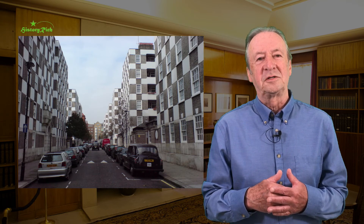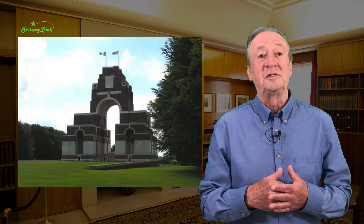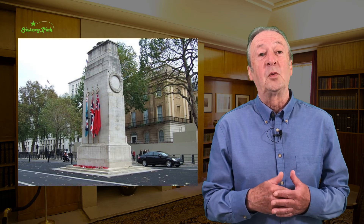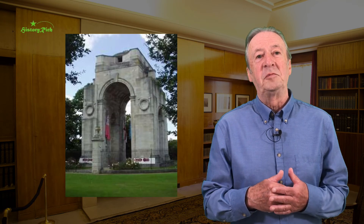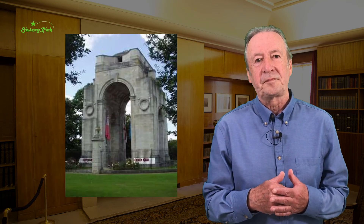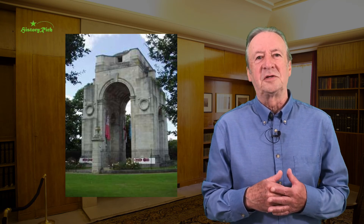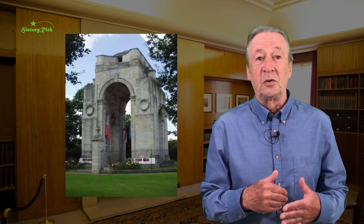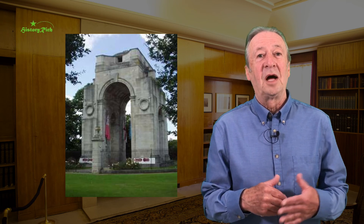Lutyens was one of three architects appointed by the Imperial War Graves Commission. Among the memorials he designed: the mighty and evocative memorial to the missing of the Somme at Thiepval, the Cenotaph in Whitehall, the Midland Railway War Memorial in Derby, and the Arch of Remembrance in Victoria Park, Leicester. Lutyens' work is characterised by a rare architectural fluency and great attention to detail, an ability to be both bold and practical, to exercise inventiveness within an orderly framework.